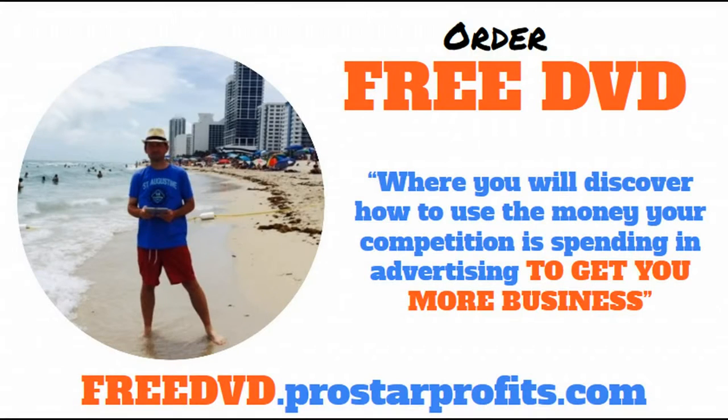I hope this information has been helpful. I want to invite you to order our free DVD. On that DVD, you will discover how to use the money that your competition is spending in advertising and how you can use that to get more business for yourself. The first time that I did this, one of my competitors was spending $100,000 a month in advertising, and I used that to be able to get 141 sales for myself in the very first six hours that I did this — and I'll show you how you can go ahead and do the same thing.